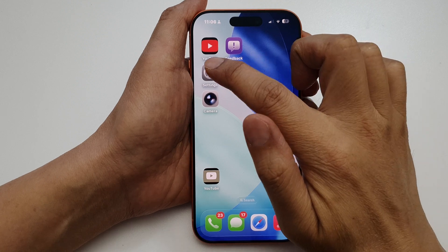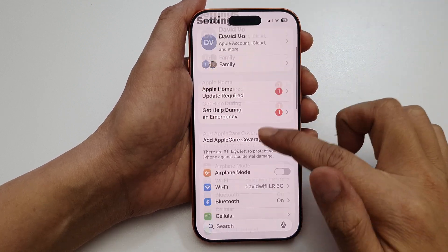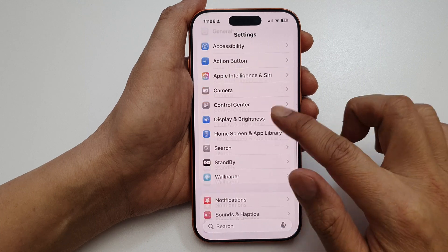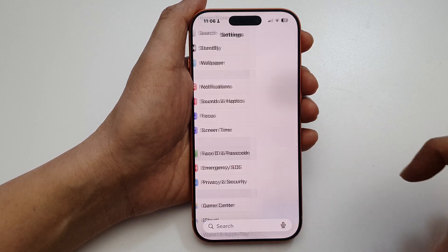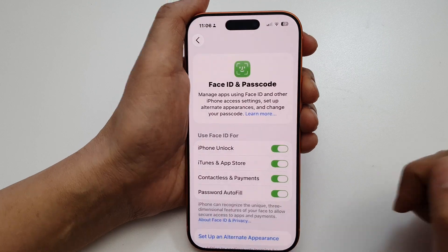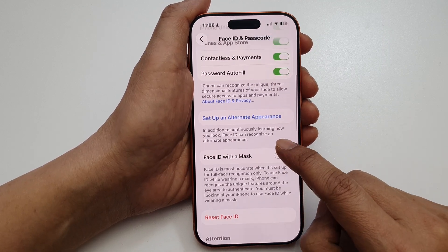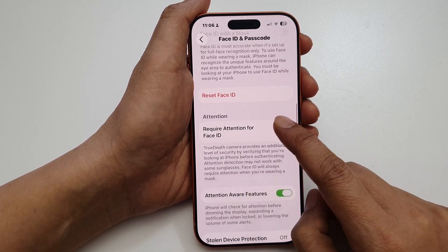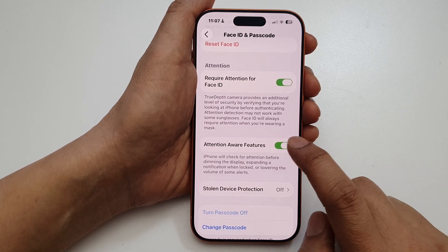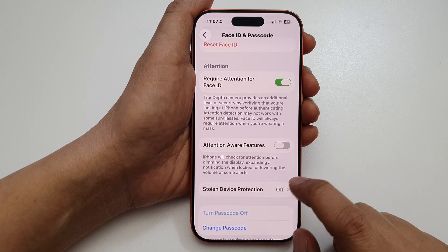To fix it, open up Settings. In Settings, go down and tap on Face ID and Passcode. Put in your phone passcode and scroll down and tap on Attention Aware Features. Tap on the toggle button to switch it off.